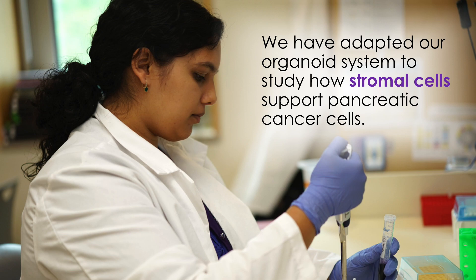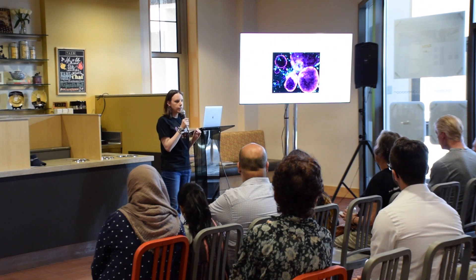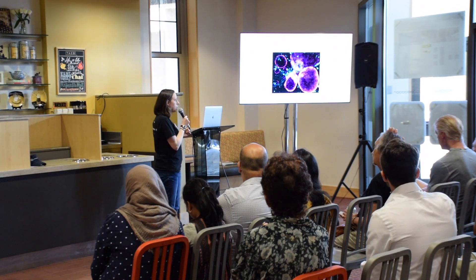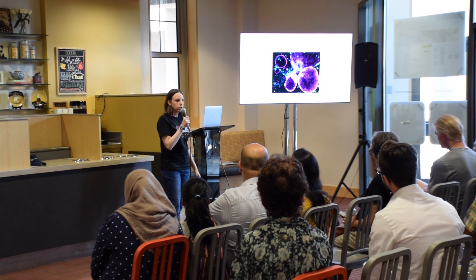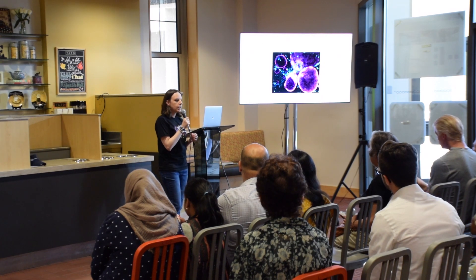This work is being led in part by Genth Alopili, shown here in the picture, and we're using our organoid system to do it. We can take stromal cells — in this case a kind called fibroblasts — and embed them in matrigel along with the cancer cells. The cancer cells, colored in purple, will self-organize into cancer organoids, while the fibroblasts will do their own rearranging and make direct contact with the cancer cells. You can see these blue fibroblasts in the image reaching out, making projections, and actually touching the cancer cells. Work in the lab is now focused on understanding the signaling between these two cell types and how we can stop it.